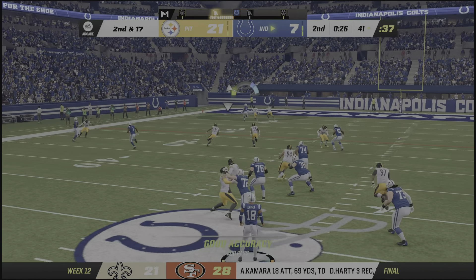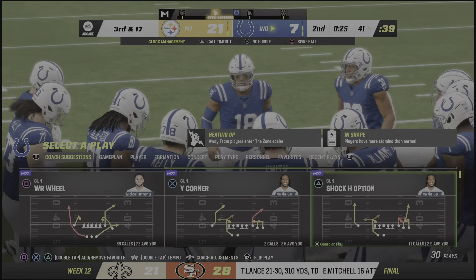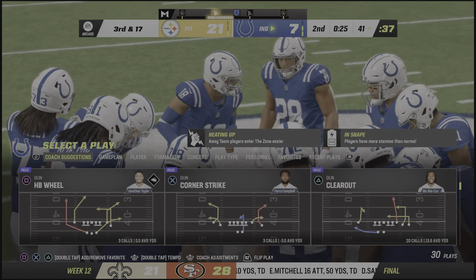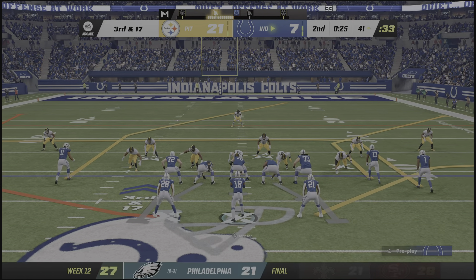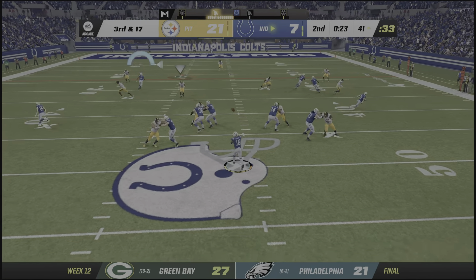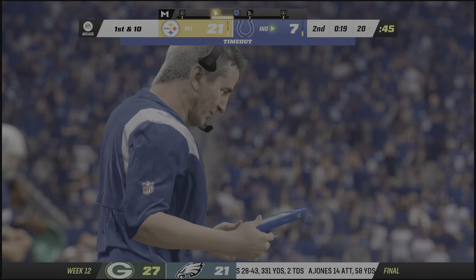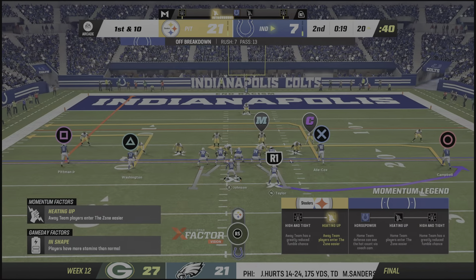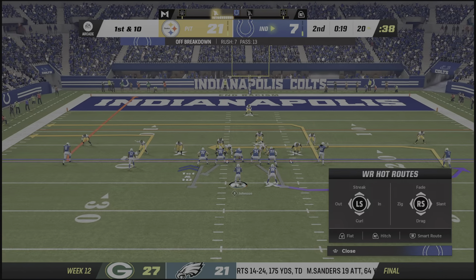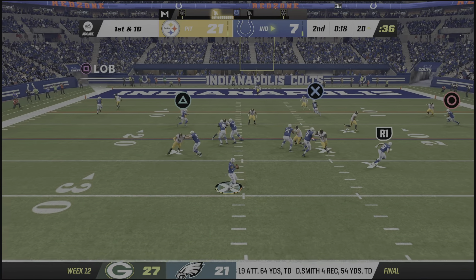He'll take a shot downfield for Pittman and that's going to be incomplete. Good effort trying to take a shot but it's third down. Pittman takes this in and they will have a first down — definitely in field goal range down at the 29. We need a touchdown — even though we can get points we need to get a touchdown.